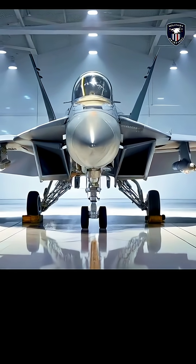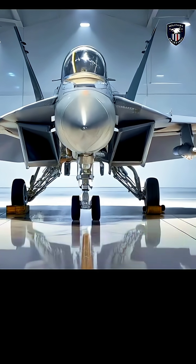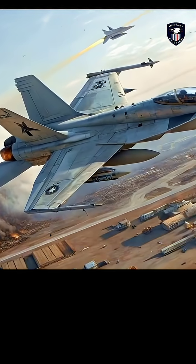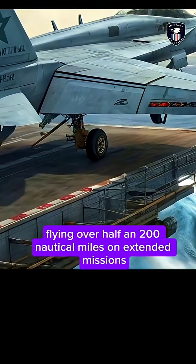Built for air superiority, ground attack, reconnaissance, and electronic warfare. With its upgraded twin engines, it delivers greater range and efficiency, flying over 1,200 nautical miles on extended missions.